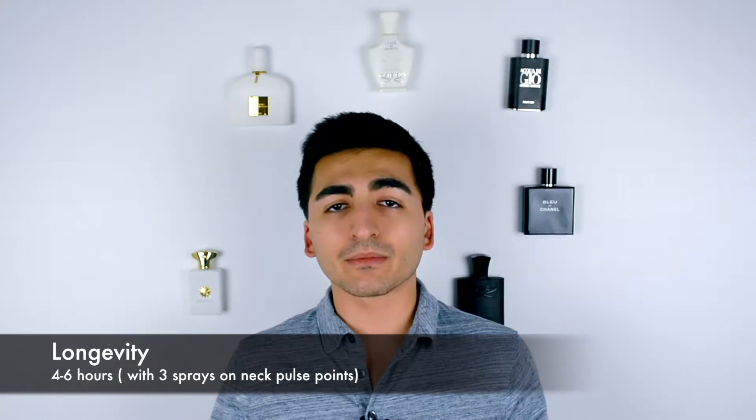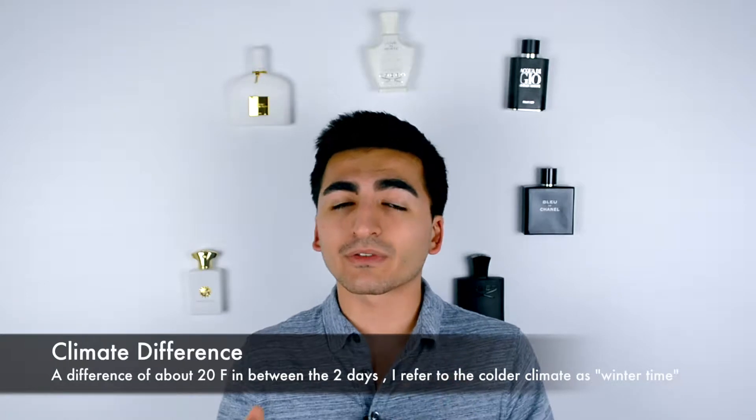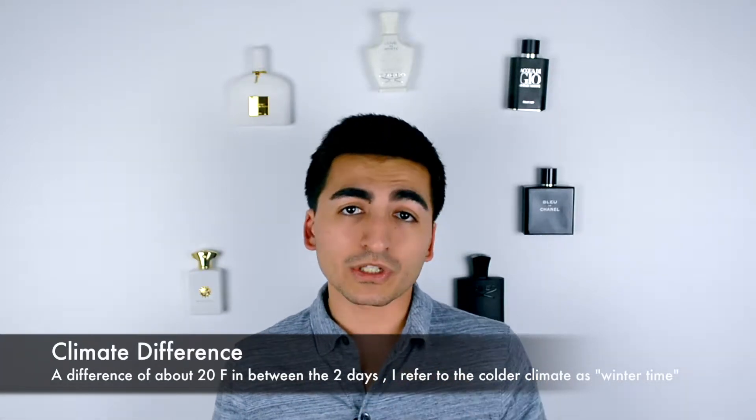In terms of longevity, what you should expect from this fragrance is about four to six hours. That's a decently wide range, but it just depends on the climate, what you're wearing in terms of clothing, and how your skin reacts to it. Since I tried this over two days in Texas, we had two different climates — one was cold, one was warmer. Through the warmer climate I had a much better experience in terms of scent development.